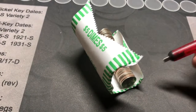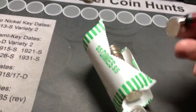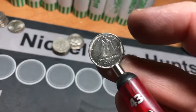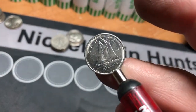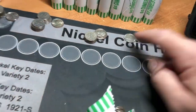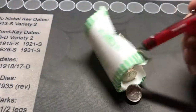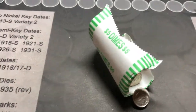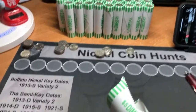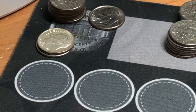Box number three, roll number one - and we have a Canadian 1984. That was the only roll that had something magnetic in it, and that was the only coin. We'll keep looking. Hopefully we land on some more silver.